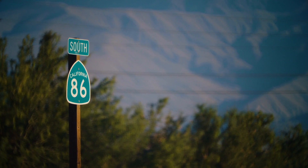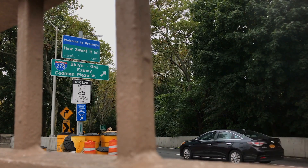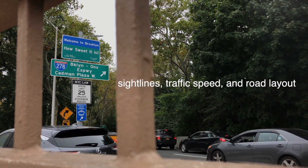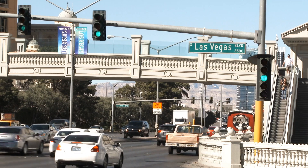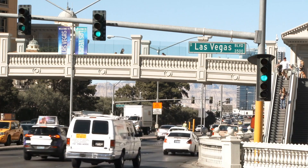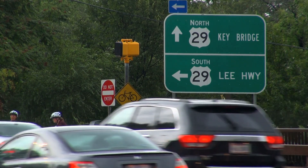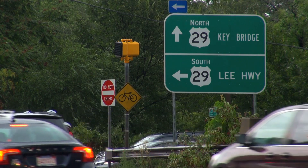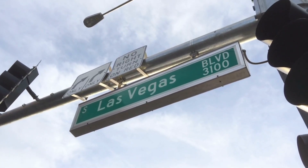The installation of traffic signs follows strict guidelines to ensure they are placed in optimal locations for maximum visibility and effectiveness. Engineers consider factors such as sight lines, traffic speed, and road layout when determining where to place signs. Green and white signs come in various shapes and sizes, each serving a specific purpose — from highway exit signs to street name markers and directional arrows — and the consistent use of these colors helps drivers quickly identify the type of information being conveyed.